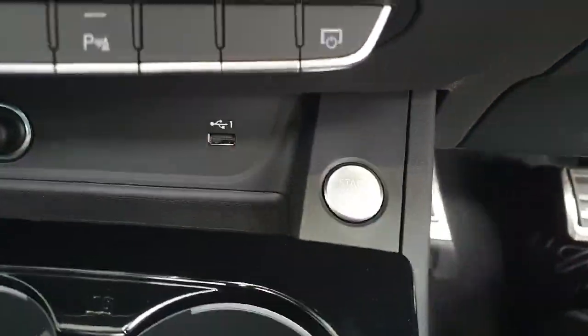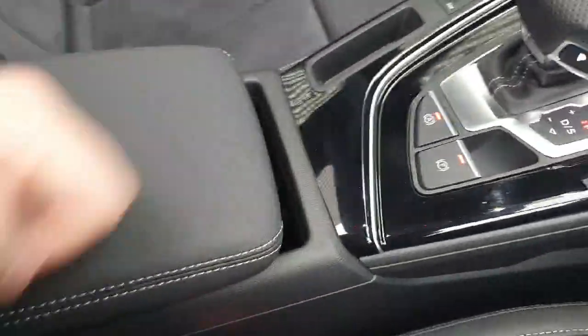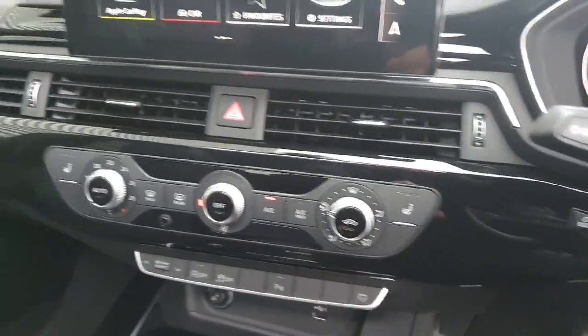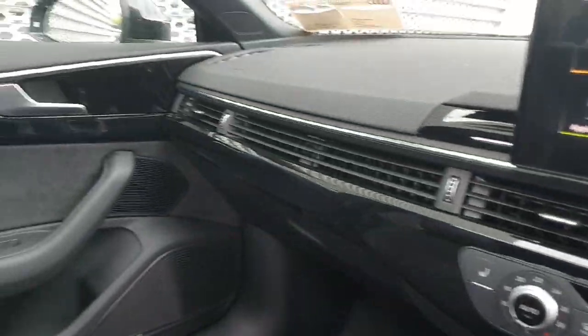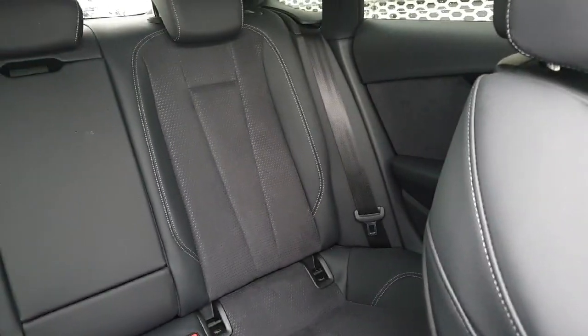You have the automatic S-tronic transmission with electric handbrake, a volume cluster for the entertainment system, push button start, and a drop-down centre armrest with wireless phone charging and an additional USB port. The piano black inlay continues along the centre console and dashboard, and the sunroof controls are located here as well.